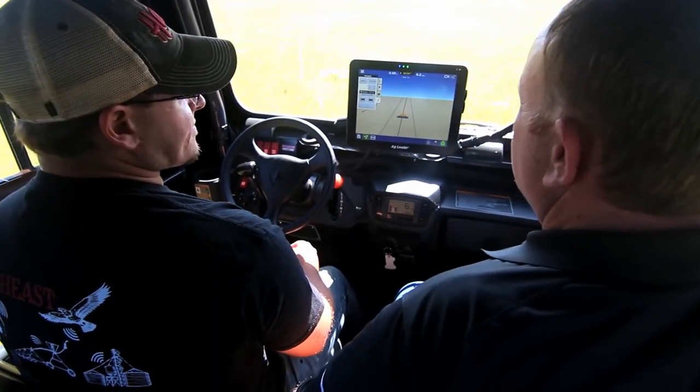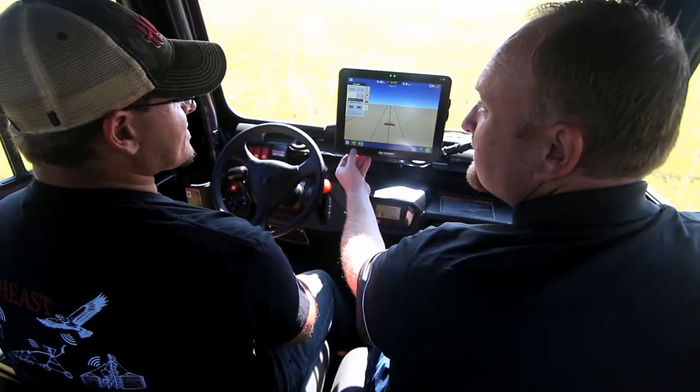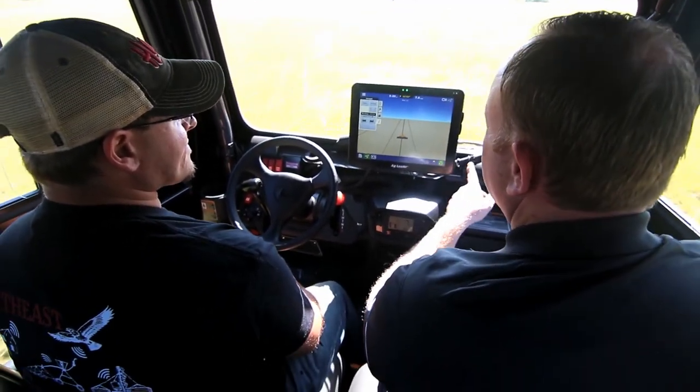The simulator equipment also features auto-steer capability that allows us to show the technology used in the real world. We fully expect to be adding additional things as time goes on as the needs of the industry are more fully understood and as specified needs come to us.